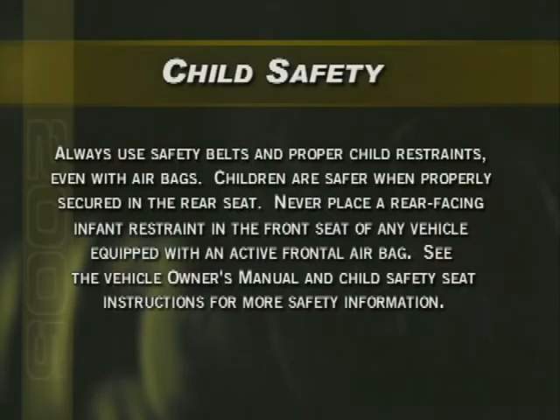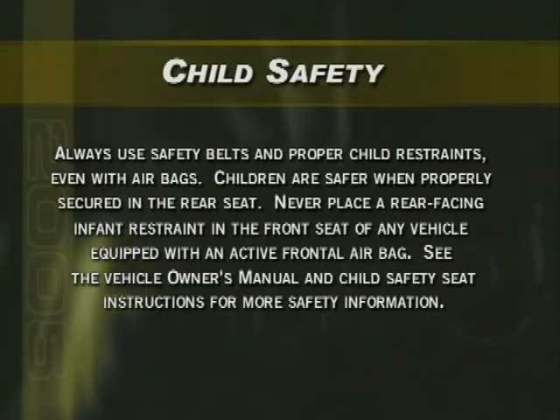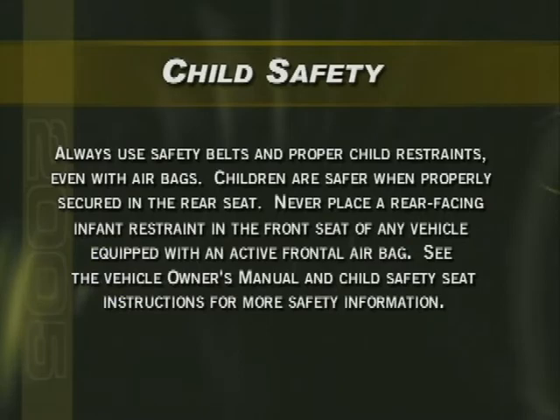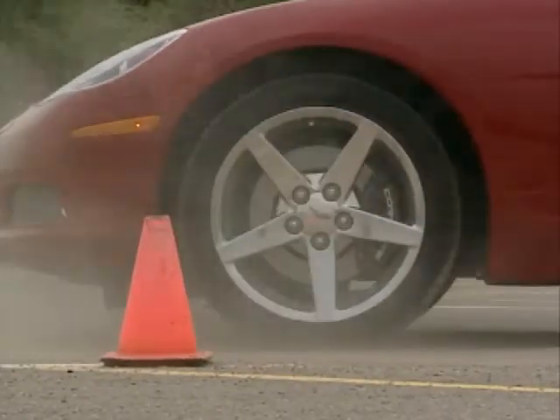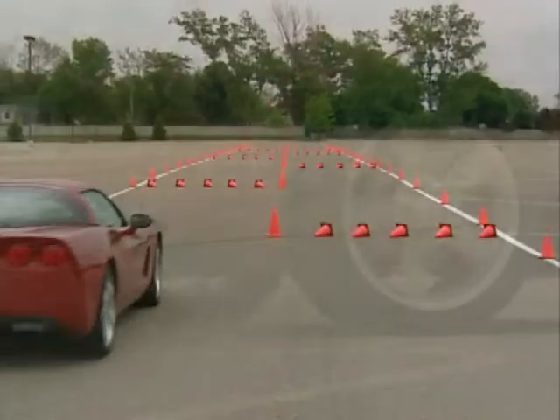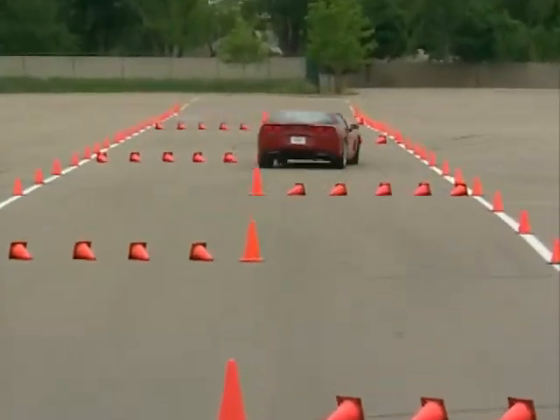Two important notes about airbags: Corvette's passenger-side airbag off switch must be used to disable the passenger-side airbag when using a child seat. Always remind customers to use safety belts and proper child restraints even with airbags. Three standard dynamic control systems — anti-lock braking, traction control, and active handling — operate in concert to provide a strong but unobtrusive safety net.